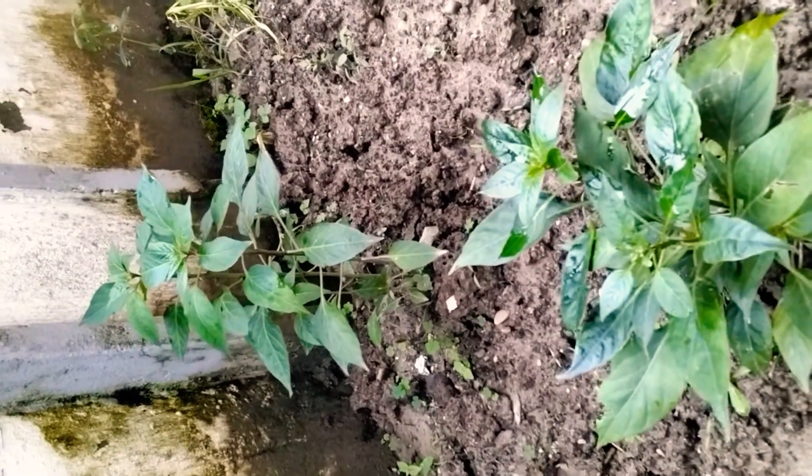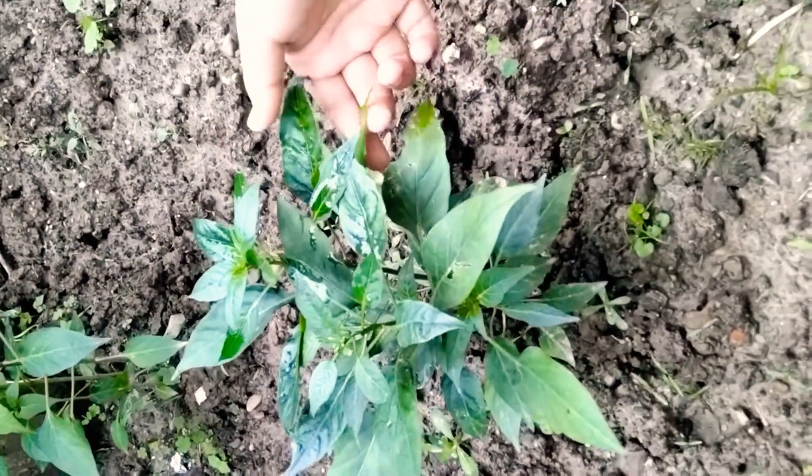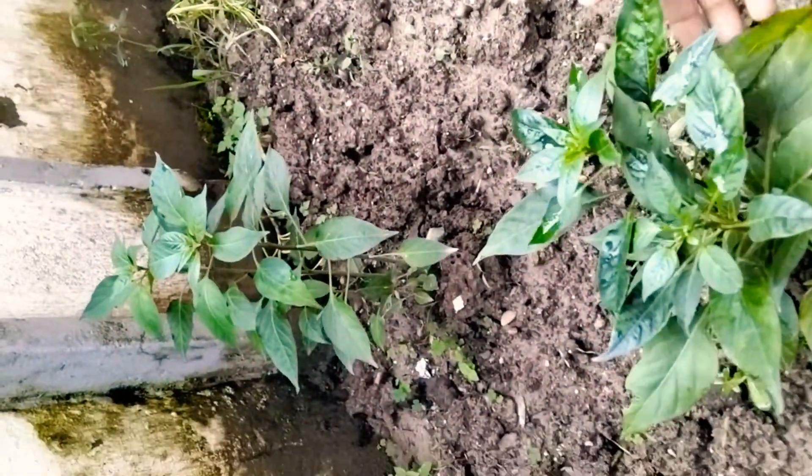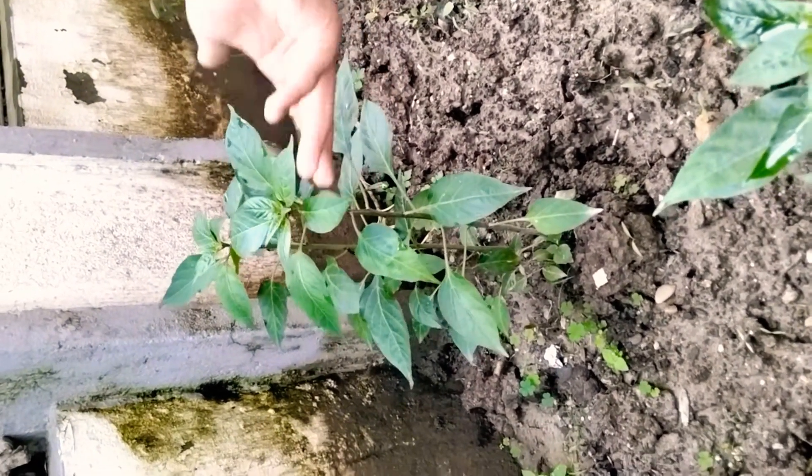I'm also showing a chili plant. This is the first generation, and after this comes the second generation, then it goes to the third generation.